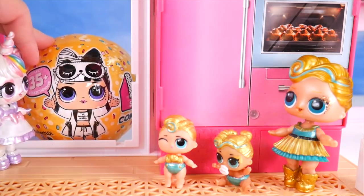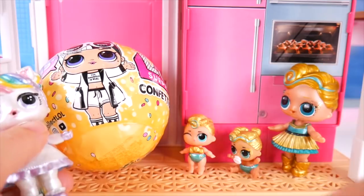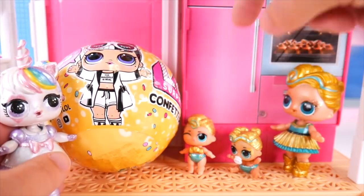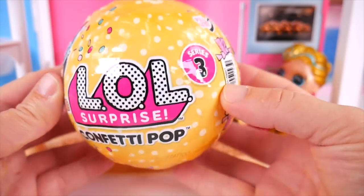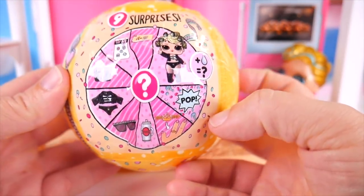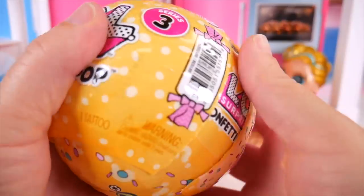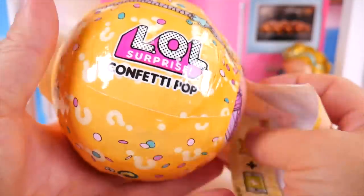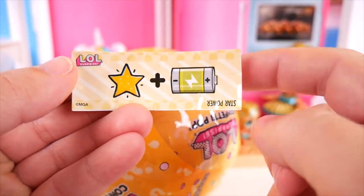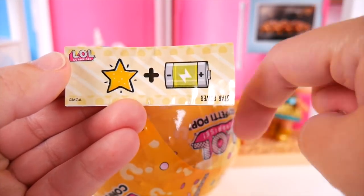Oh my goodness, it's an LOL surprise ball! Are you serious? Yeah, it's a new one. So cool. Get it in here. This is incredible. Maybe it could be the new friend you're looking for. Maybe, just maybe. Open, open, open! LOL Surprise confetti pop series three. Can't wait to see inside. We get nine surprises. I'm super duper excited. Maybe our unicorn could get a special friend. This clue means we could either get Angel, Unicorn, or Pharaoh Babe. Who do you think it will be? Put your guess in the comments.